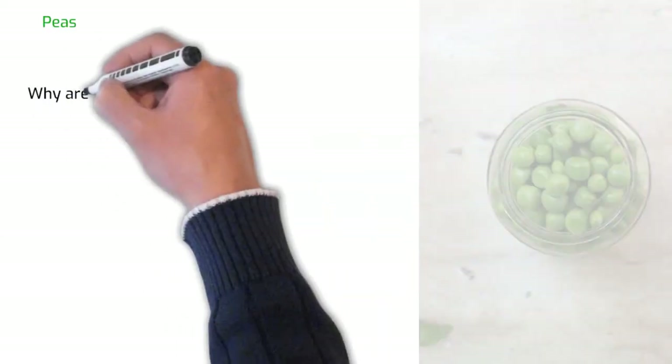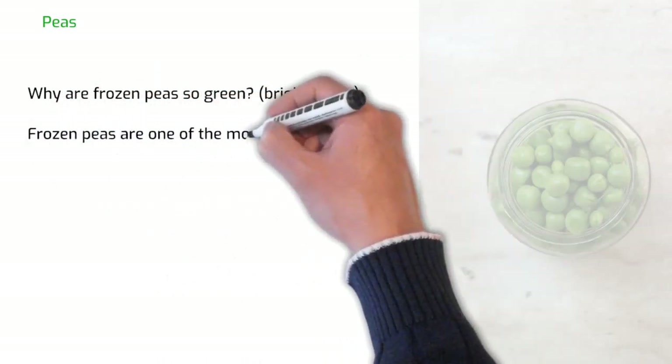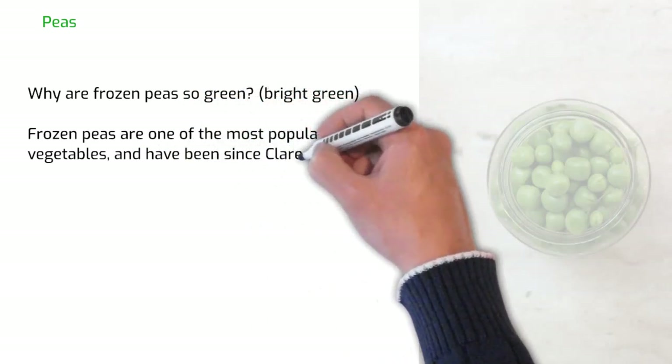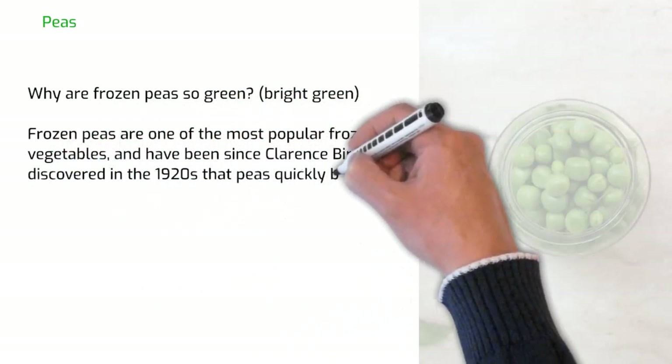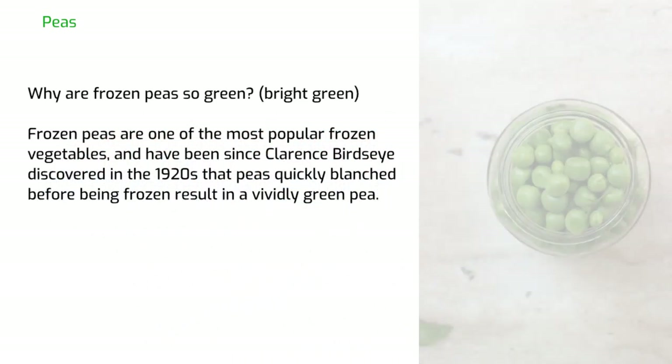Why are frozen peas so bright green? Frozen peas are one of the most popular frozen vegetables and have been since Clarence Birdseye discovered in the 1920s that peas quickly blanched before being frozen result in a vividly green pea. So now you know why.